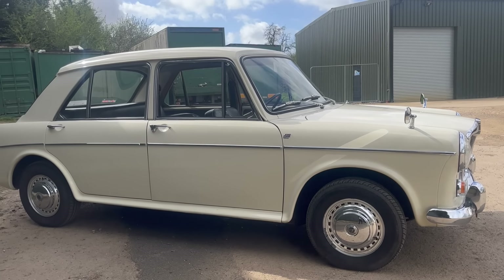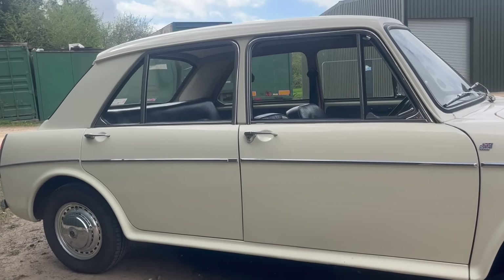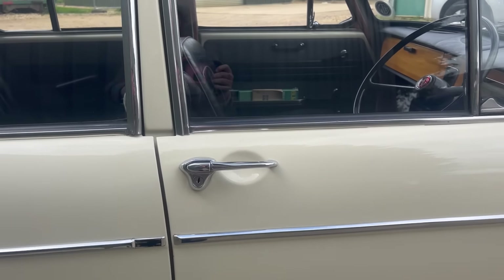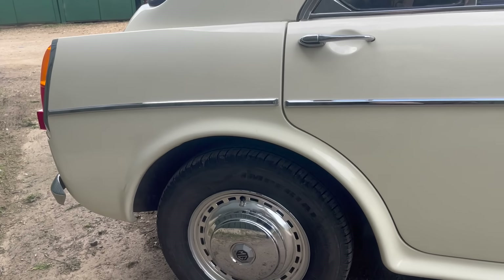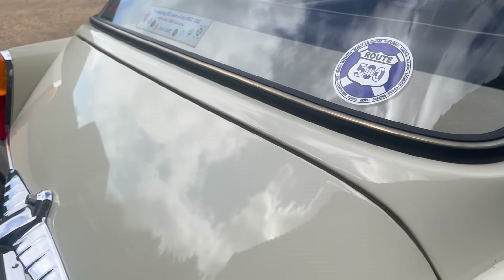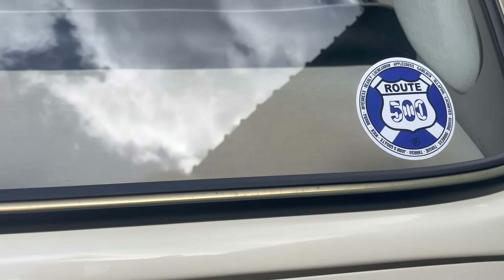Issigonis was riding on a high at BMC, with successes like the Morris Minor and the MINI under his belt, so they pretty much said to him just crack on. With that he devised the first iteration of the ADO16, which took the fundamentals of the MINI and stretched them to create a new car for the swinging 60s. The car shared the same engine and gearbox before receiving styling from Pininfarina.